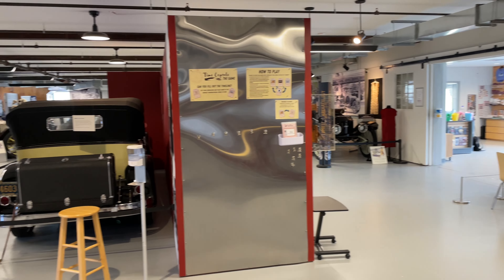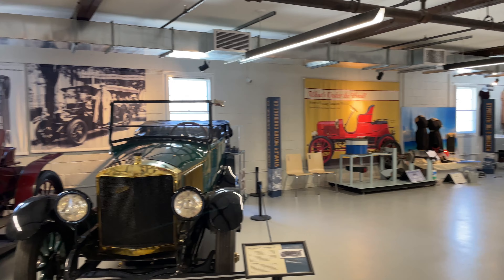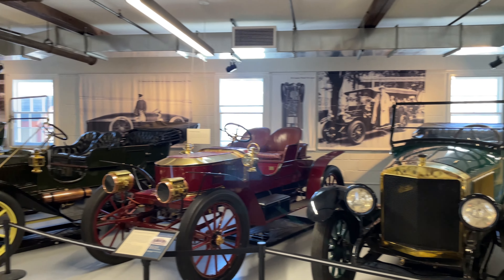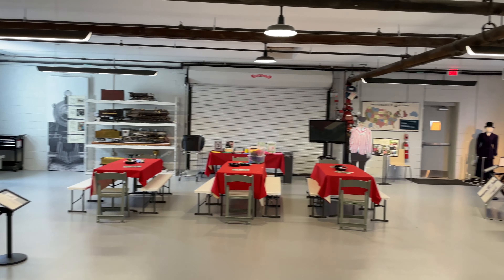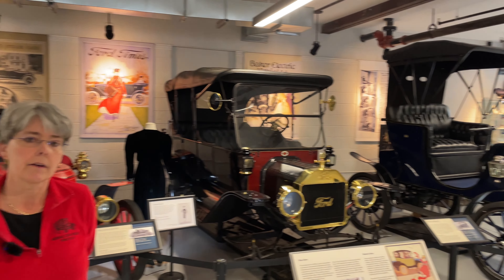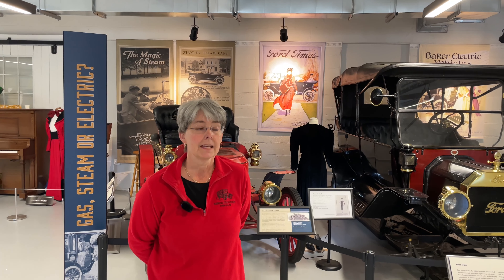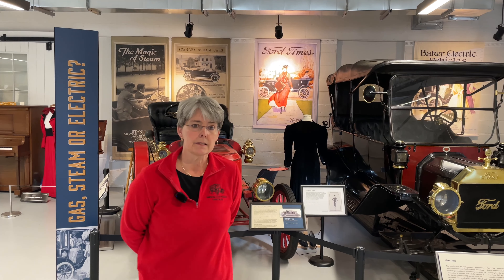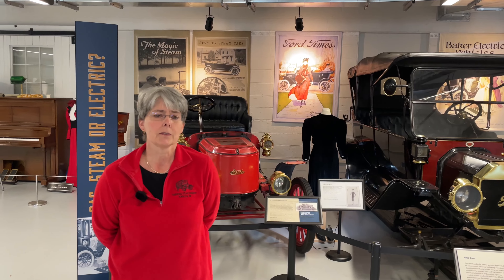Looking around, most of the collection looks pre-World War II — Susan confirmed most of it is from the teens and twenties. It was Clarence Marshall's private collection initially, and he left most of it to his son, who continued to acquire more. The museum was built in 1947 to house the growing collection. Clarence put a sign on it and called it a museum even then. The building was essentially a purpose-built garage turned museum.